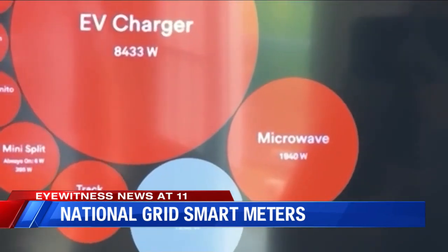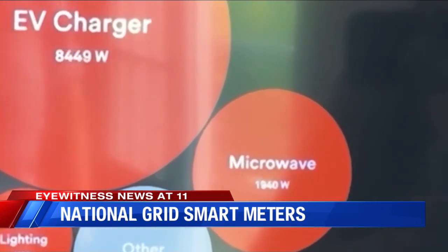If embracing the technology and this information isn't for you, then nothing changes. But if you want to dig deeper into how you use your energy, what's using the energy in your home, what days you use energy more than others, this will provide you that opportunity.